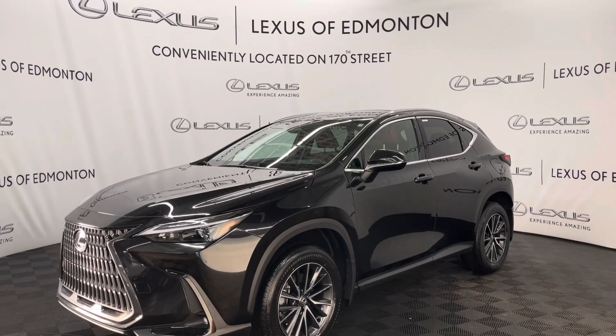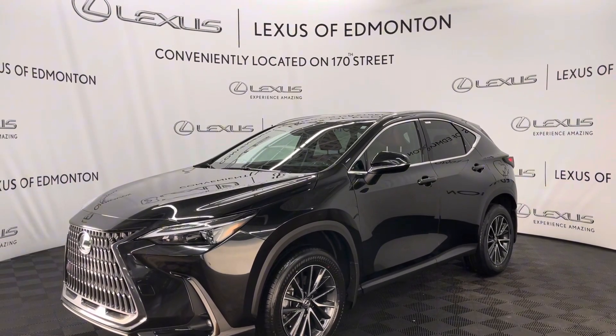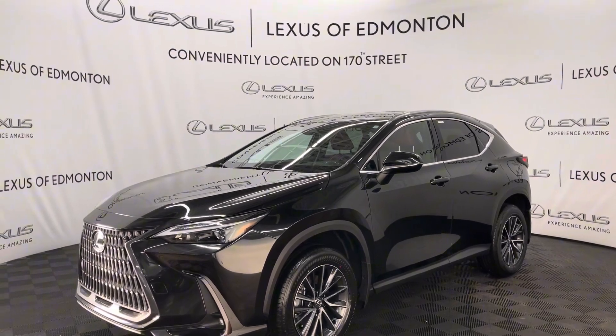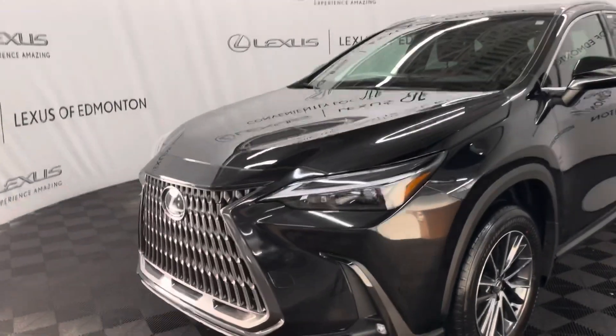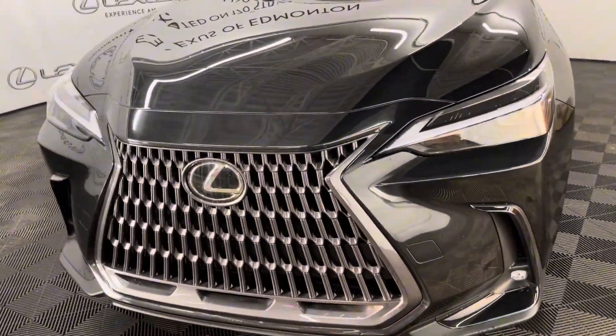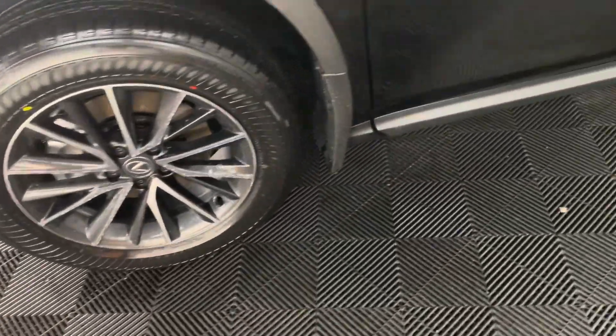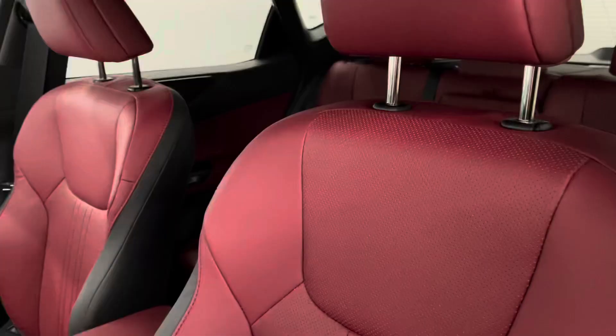Hello everyone, welcome to Lexus of Edmonton located off 178th Street. Today I have a 2024 Lexus NX350 in caviar. This is the premium package. Under the hood you have a 2.4 liter turbocharged engine, 18 inch alloy wheels, and keyless entry.